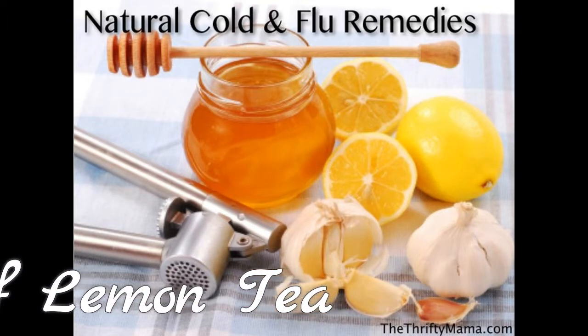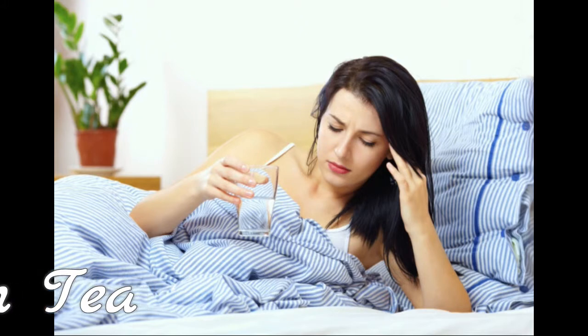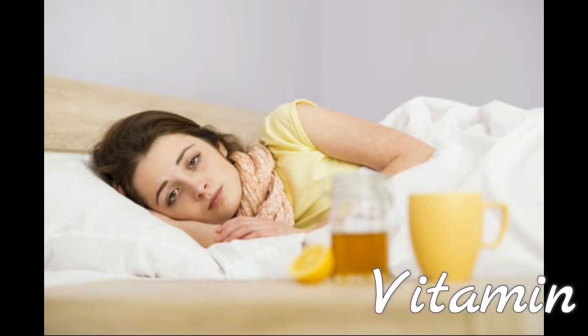Vitamin C Benefits: One fluid ounce of lemon juice contains 12 mg of vitamin C. This water-soluble vitamin C helps fight free radicals — rogue molecules that damage your DNA. Free radicals may contribute to the development of diseases such as cancer and heart disease, notes University of Maryland Medical Center.